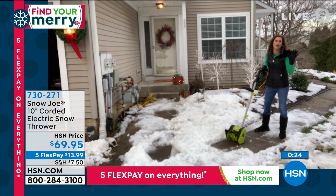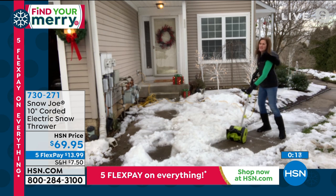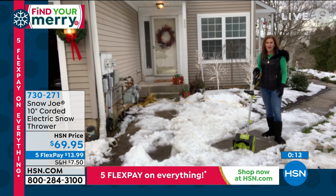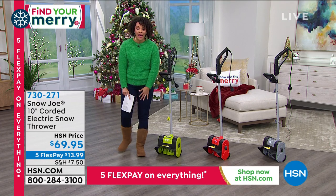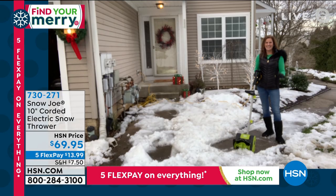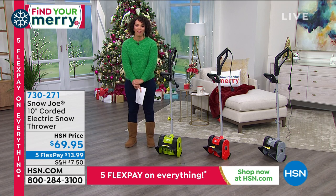Say if you have to run out in the morning and you've got pets — sometimes the snow is so deep the pets don't want to go out. With the Snow Joe, this is going to do all the work for you. Save your back, don't overexert. Let this do the work for you. Enjoy the holidays without the burden of getting the shovel out. Use that Five Flex — $13 and some change. Thank you, Connie Giordani, for joining us. Item number 730-271.